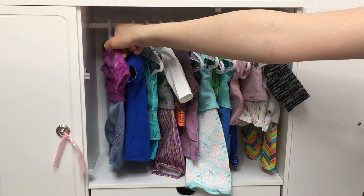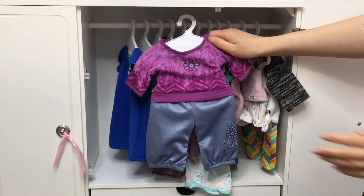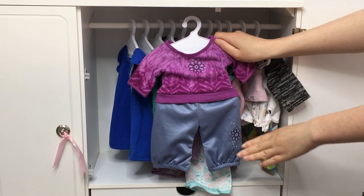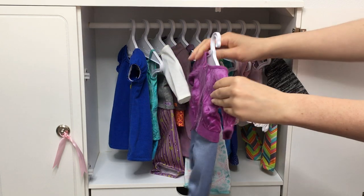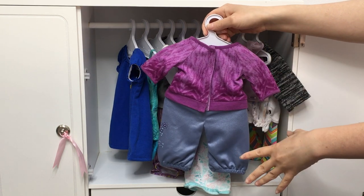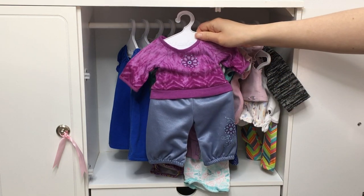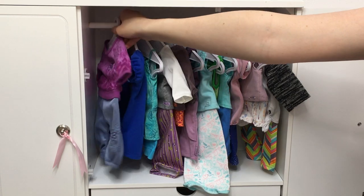So we're going to start off with the first pair, which belongs to Krissa, the Girl of the Year for 2009. We have a long-sleeve purple shirt with a lovely flower design, and then there's pants as well — the design is also on the bottom. The back is completely clean, with just a little bit of that design over to the side. It's not my favorite pair of PJs, but it definitely has a lot of meaning since it was my first ever AG PJs.